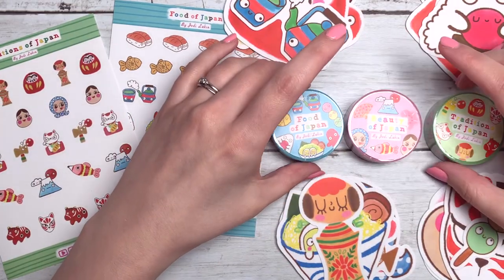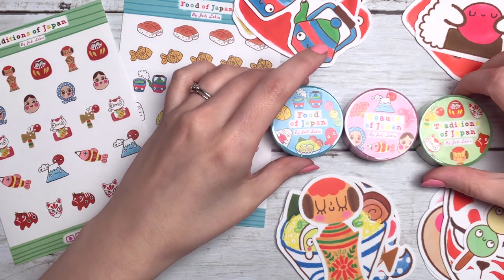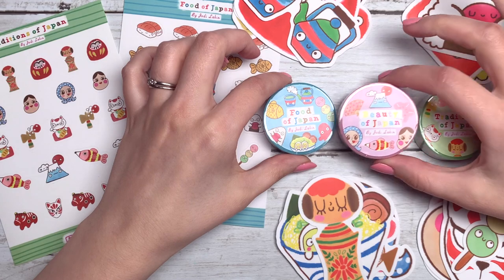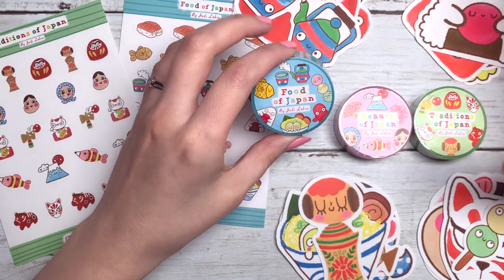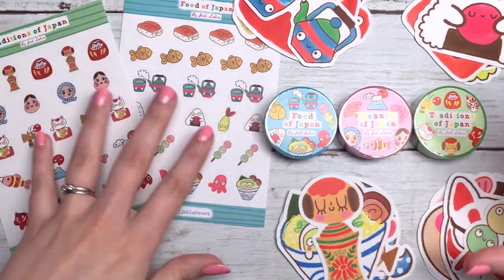First of all, I'll show you my washi tape. I've chosen to break up the designs into three different sections: we have the Food of Japan, the Beauty of Japan, and Traditions of Japan. In total there are 20 designs — 20 characters.